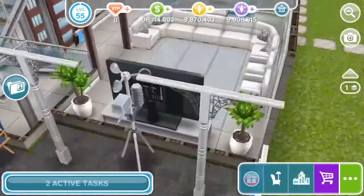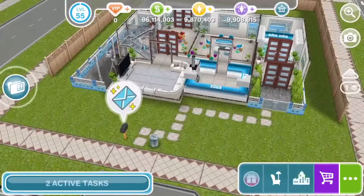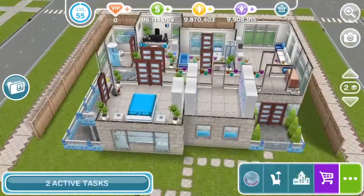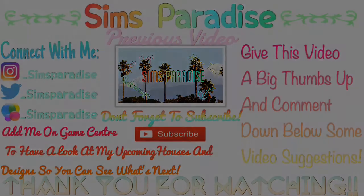Thank you guys so much for watching this video! If you enjoyed it, leave a big thumbs up. Don't forget to comment down below what houses I should do for my next video, and I will see you all then. Bye!